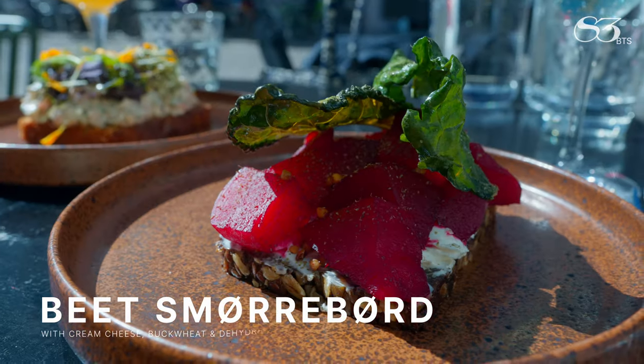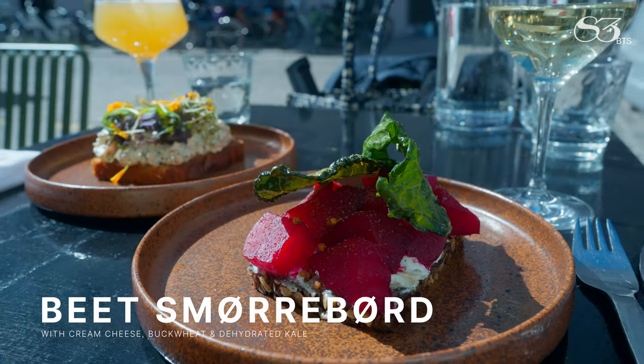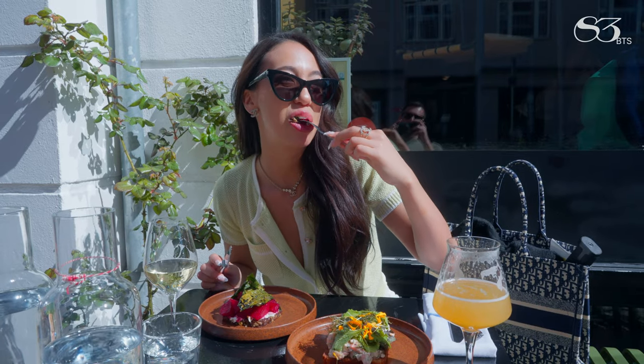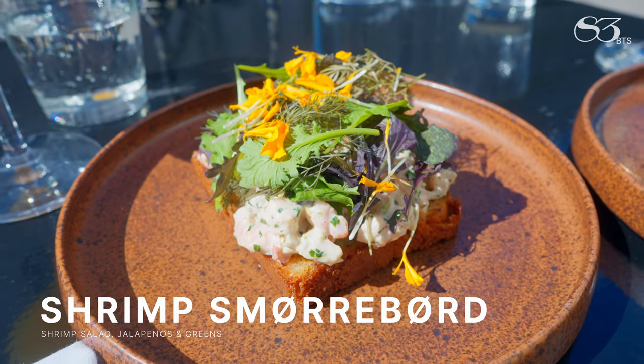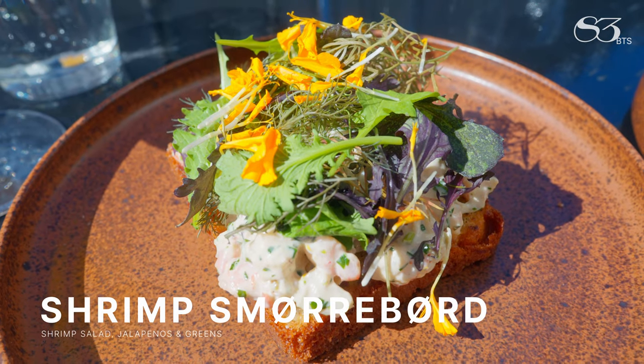Cream cheese, buckwheat, and dried green kale on top. Presentations here are whimsical, almost purposely irreverent to classical platings, with a focus on freshness and local ingredients. The shrimp salad also has a little bit of jalapeño just to spice it up, served on top of brioche bread with a salad on top.